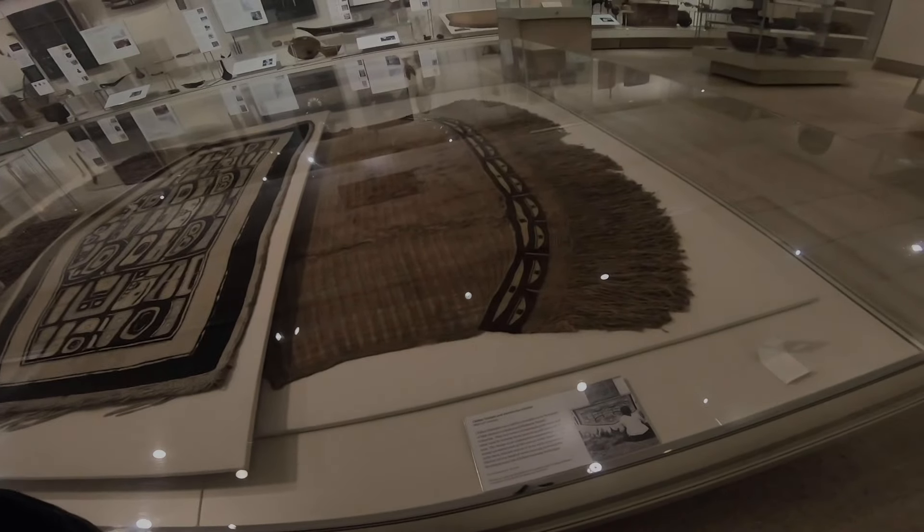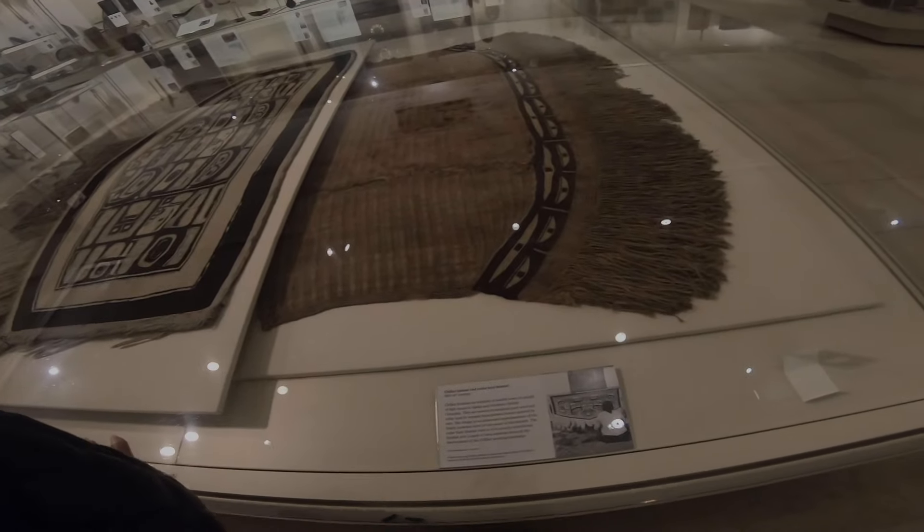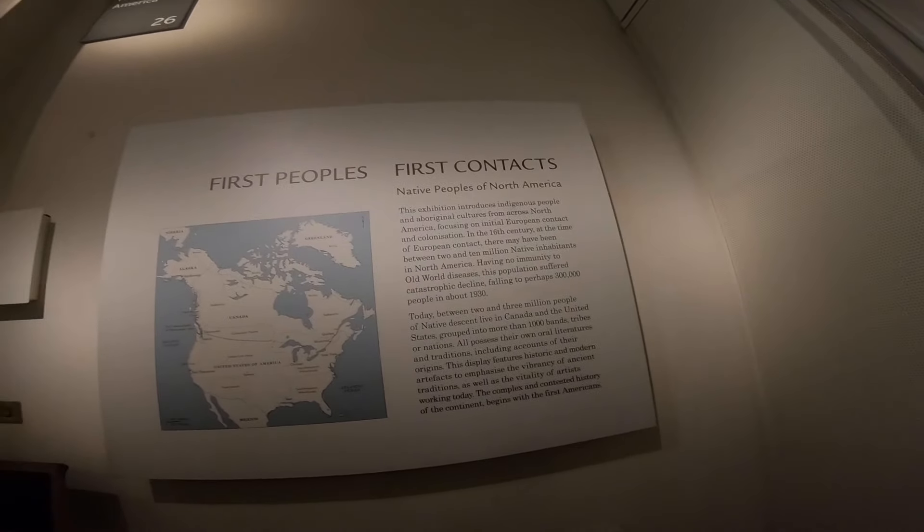A blanket — symbols of wealth worn by people of high status in Alaska or British Columbia. Very interesting. These are people of North America — connections in North America.